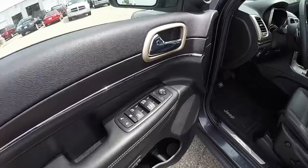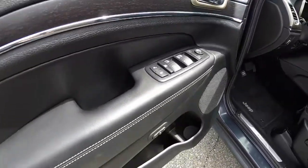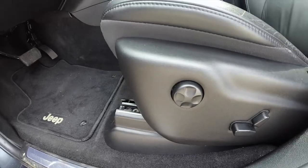This vehicle does have the keyless in and go system. It has power windows, mirrors, and door locks. It also has two driver memory settings, and an eight-way power driver and passenger seat with four-way adjustable lumbar support.